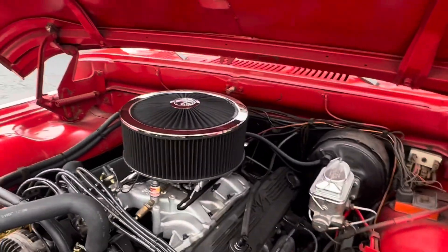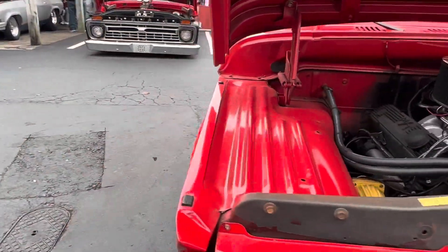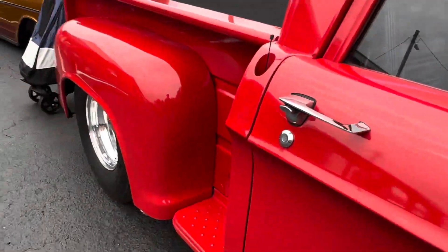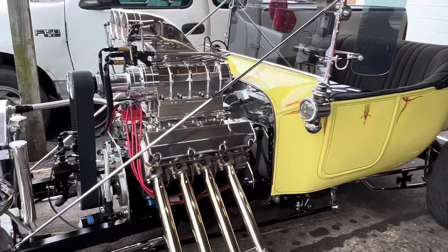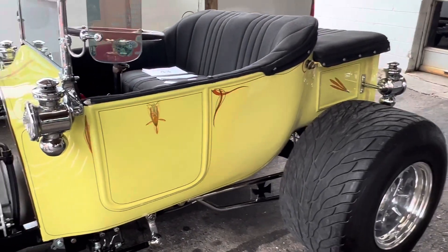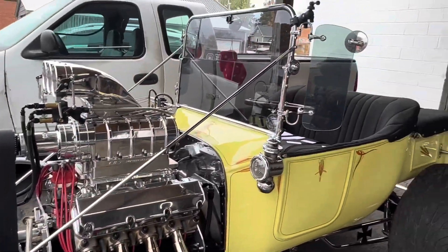Y'all make sure y'all comment down below and let me know what's y'all favorite vehicle. This red is red. Y'all check this out — it's all about the details. That's pretty, that's real pretty guys.